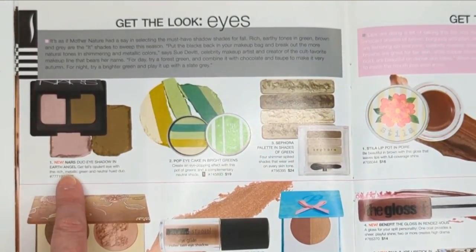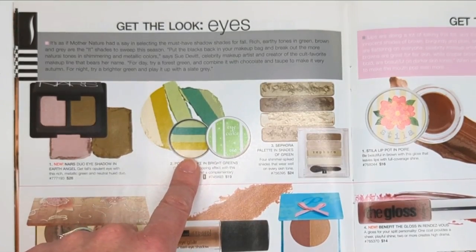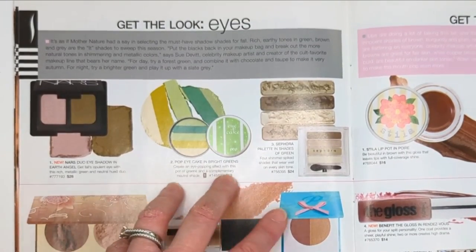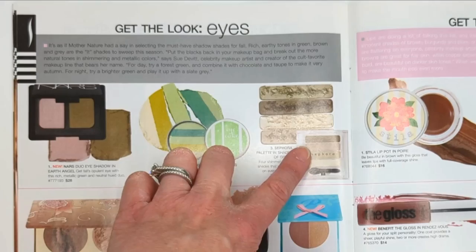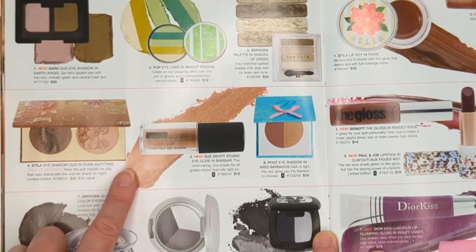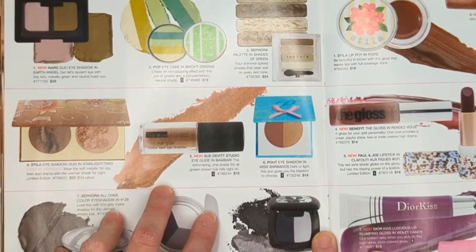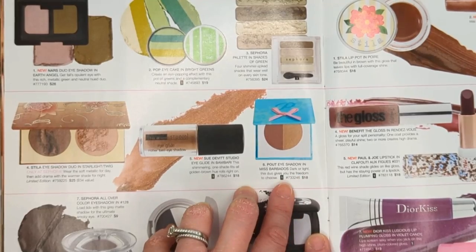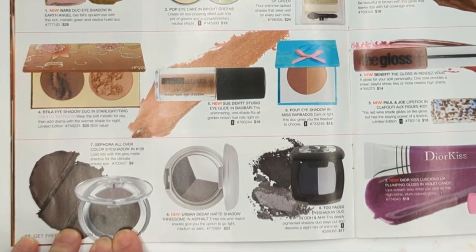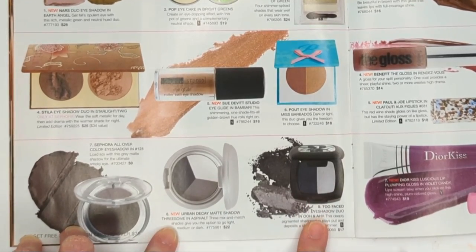The Pop Eye Cake in Bright Green - Pop had a bunch of these little eye cakes. Pop Beauty is now in CVS and they've kind of changed their brand quite a bit. Here we have the Sephora Collection Eyeshadow Quad - these were not the best, I feel like their eyeshadows have come a long way. A Stila Eyeshadow Duo in Starlight and Twig, and the Sue Devitt Studio Eye Glide - a liquid shadow with a rollerball, kind of messy to apply. Also from Pout - a split pan eyeshadow. On the darker side we have the Sephora All Over Color, an Urban Decay Threesome trio, and a Too Faced split pan eyeshadow duo.